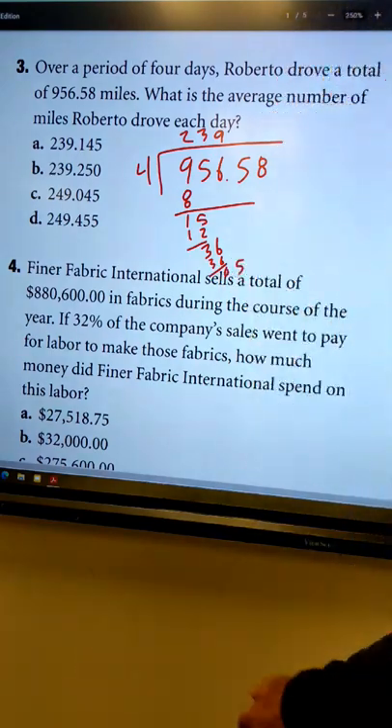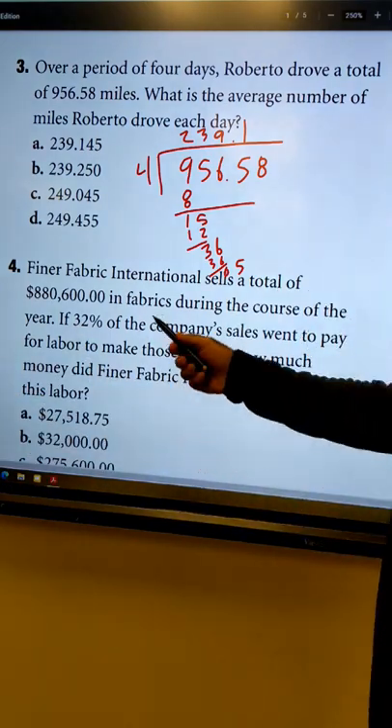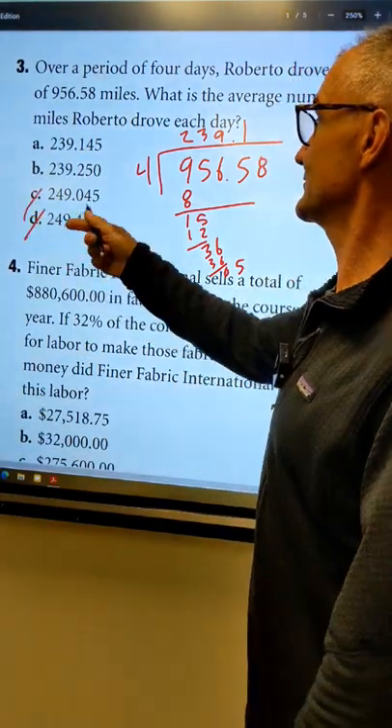Bring down the five. Four goes into five one time. I'm not even going to finish — I'm just going to look up here.